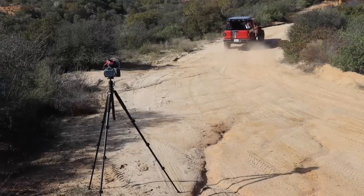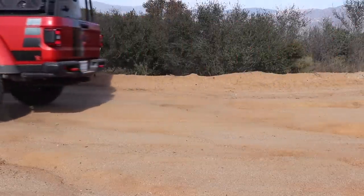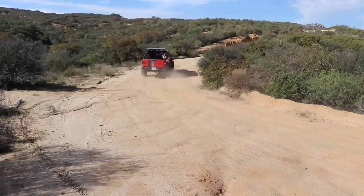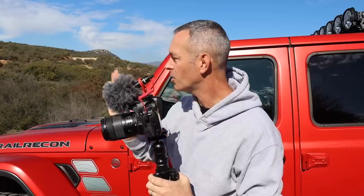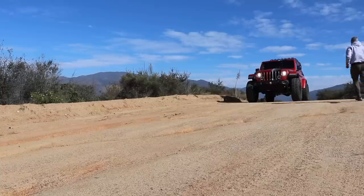Vary the tripod height — one shot get low, the next get tall, one shot close to get the tires going over terrain, then move the camera far back to show the whole area. Get creative with it. The vehicle doesn't always have to drive toward you — try driving away or past the camera from the side. Lots of different options by yourself, but know you'll be putting in some miles running back and forth.